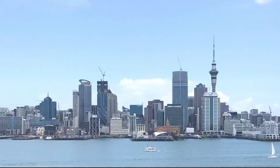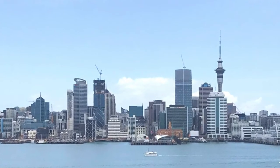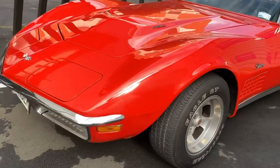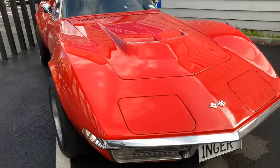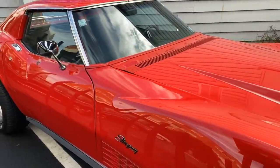It is in Auckland, New Zealand. Oh wow — that's where I am right now. That thing drives around Auckland, New Zealand. I've been here three or four years and it's the only C3 1970s Corvette that I've seen since I've been here. Is it the only muscle car you've seen? I don't think that place is built for muscle cars.